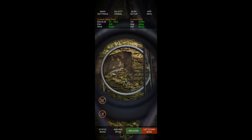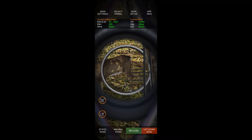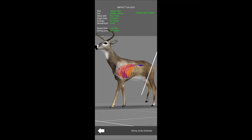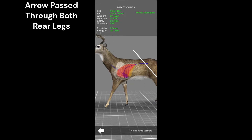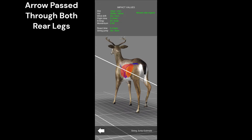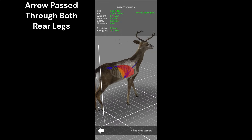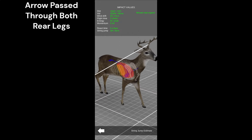The shot placement you see here in this video is what we determined the shot was after the track. When he originally called, he had convinced me it was a gut liver shot out of a saddle, real high in a tree at like 15-20 yards, and originally he said it was a decent sized buck.